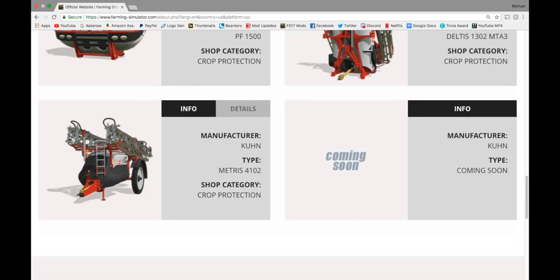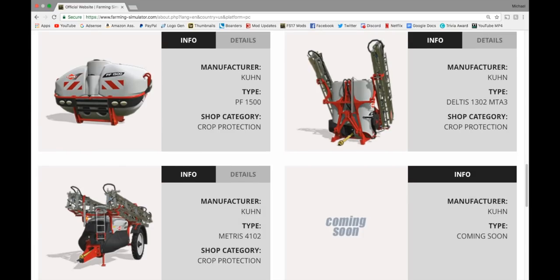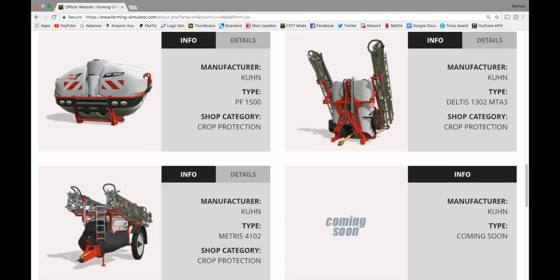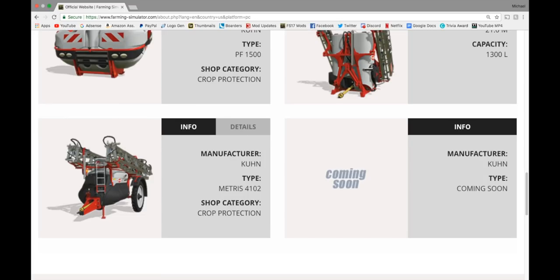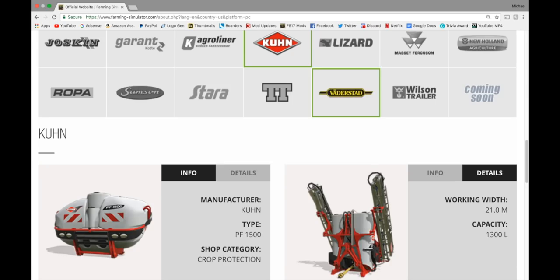In Kuhn, we got another new thing today. At the top left we have the Kuhn PF1500 with 1,500 liter capacity. On the right, we have the Deltas 1302 MTA3 in crop protection — 21 meter working width, capacity of 13,000 liters, from the Kuhn pack. And on the bottom left, we have the Metris 4102, which holds 4,380 liters with a 36 meter working width.